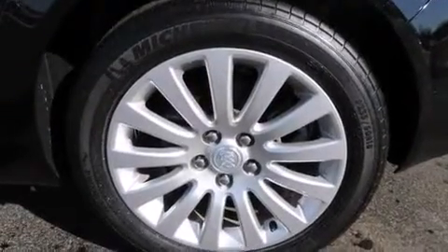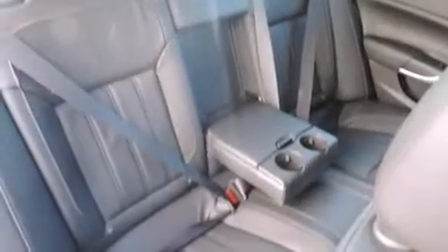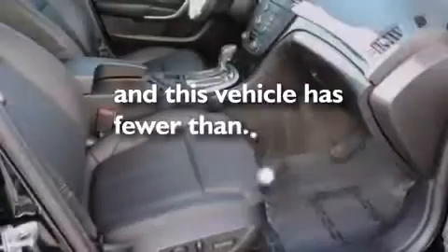Also included are a rear window defroster, a security system, four-wheel disc brakes with an anti-lock braking system, a keyless entry system, and this vehicle has fewer than 25,000 miles on the odometer.